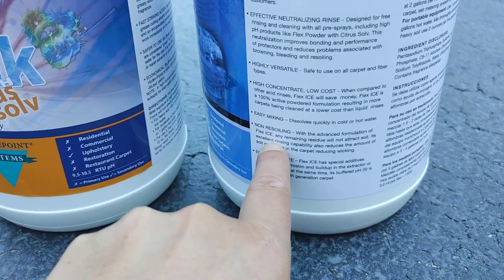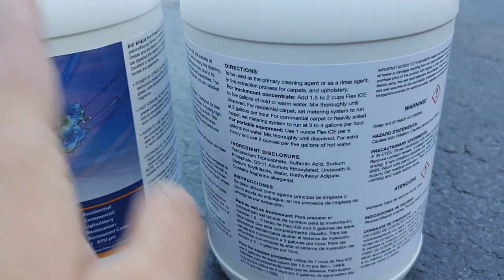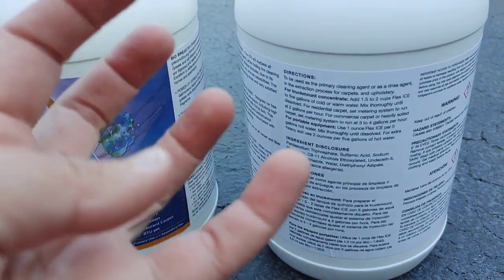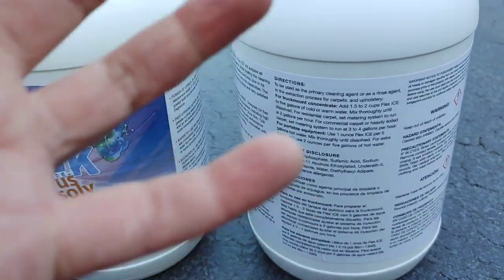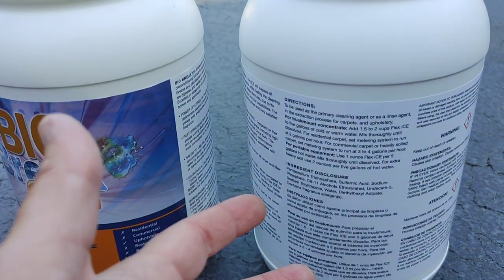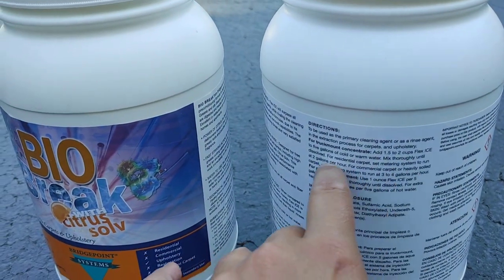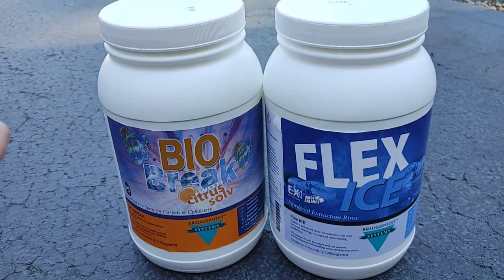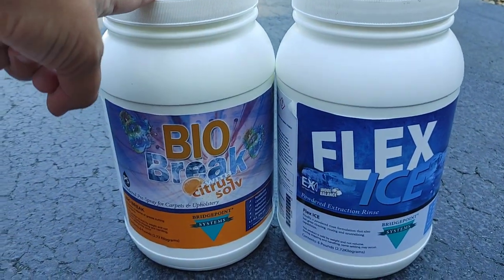Add one and a half to two cups of Flex Ice to five gallons of cold or warm water — a little goes a long way. Everything about this solution adds value: you rinse quicker, so I don't have to put as much water down. With all-purpose cleaners, you can leave a lot of residue behind that acts like glue and accelerates re-soiling. We're going to go ahead and do a quick vacuum, remove all the pet hair, then get to work using our BioBreak and Flex Ice.